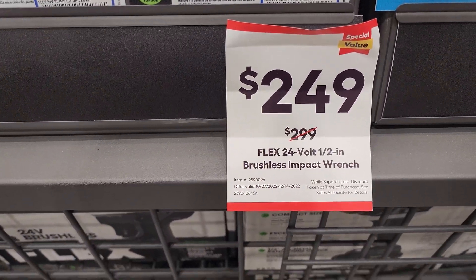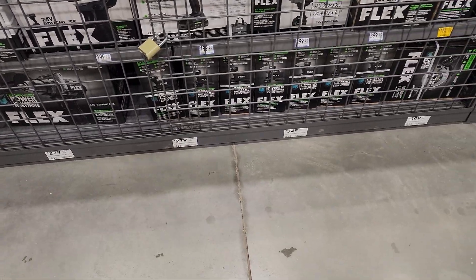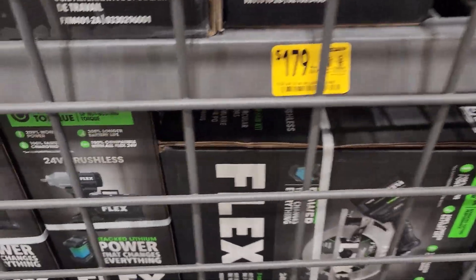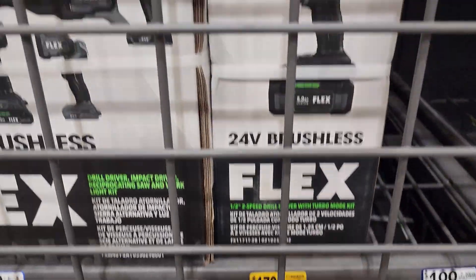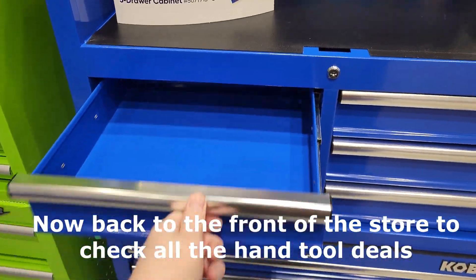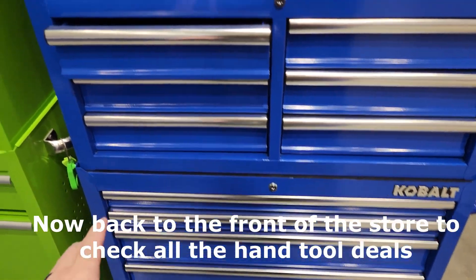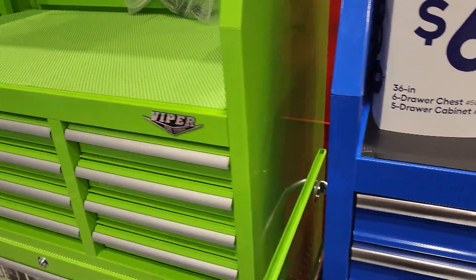$249 brushed impact wrench — down $50, not bad. What is that — the Challenger driver kit plus the turbo, down to $179. Those two Cobalt boxes with self-close — $698 for the whole thing. Top one is $299, bottom is $399.